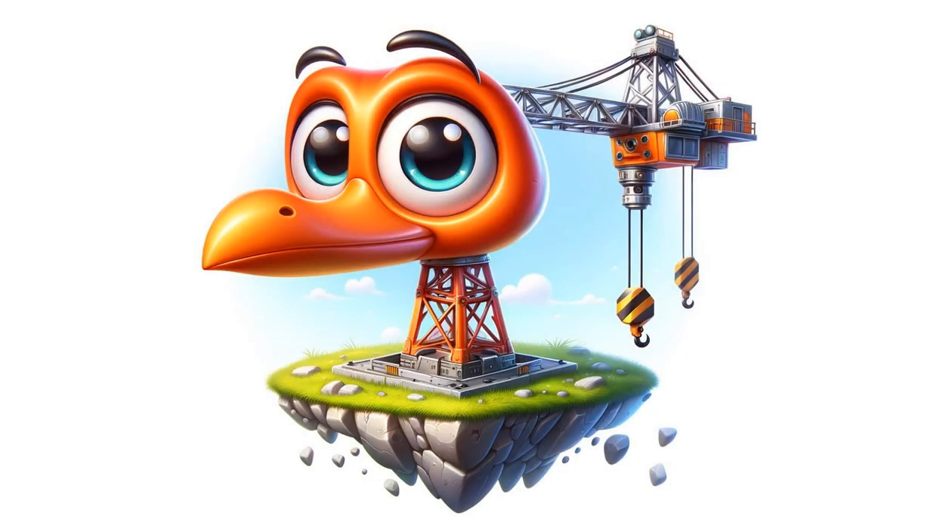Palm the Tower Crane stands the tallest. He hoists materials high into the sky. Watch as he moves heavy items carefully with his elongated arm. Palm is always cautious about everyone's safety.